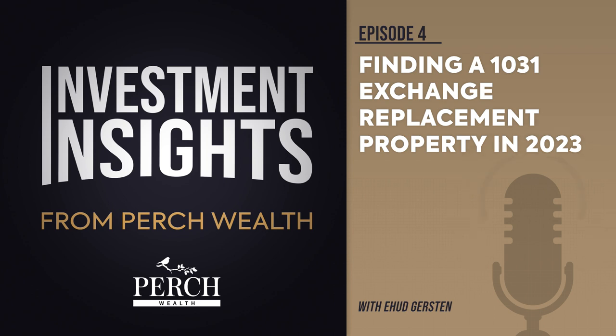DSTs enable investors to qualify for full tax deferral so long as they meet the following requirements: 1) Reinvest 100% of net sales proceeds, also known as equity, into the replacement property. 2) Acquire an equal or greater amount of debt on the replacement property. 3) Identify a potential replacement property within 45 days of sale. 4) Close on the replacement property within 180 days of the sale.